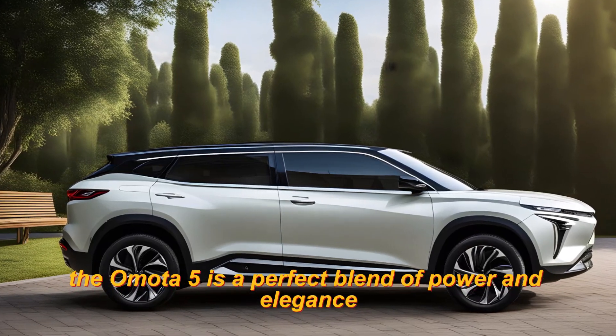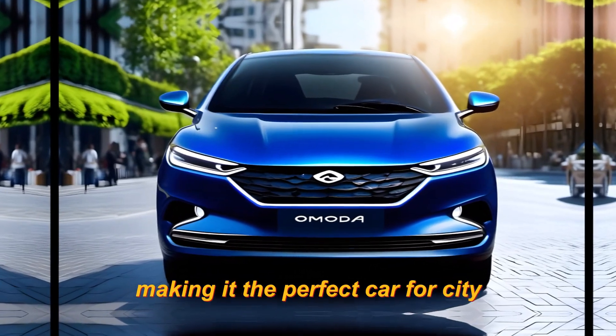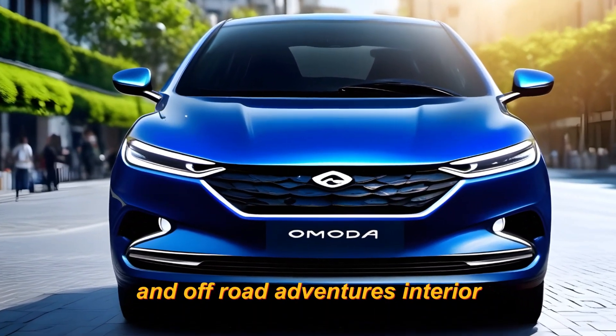The Omoda 5 is a perfect blend of power and elegance. It's sleek, stylish, and robust, making it the perfect car for city and off-road adventures.